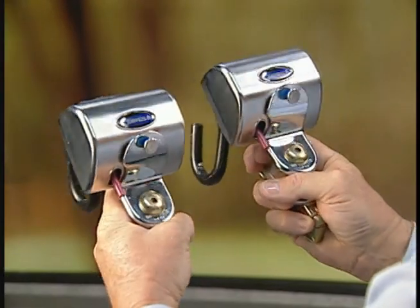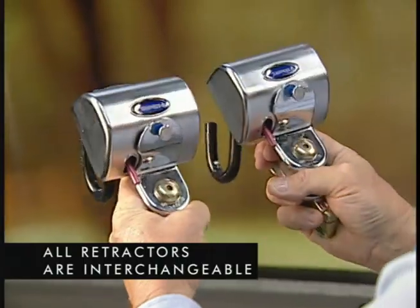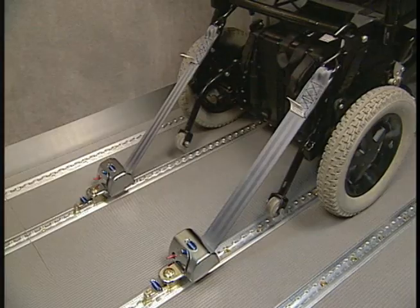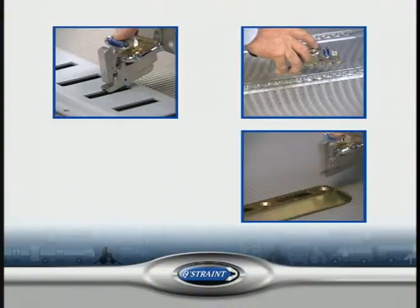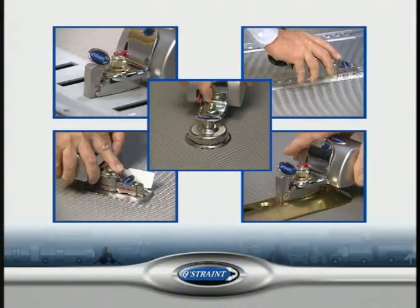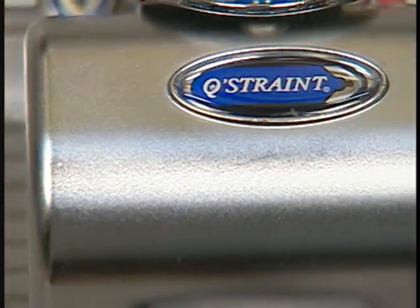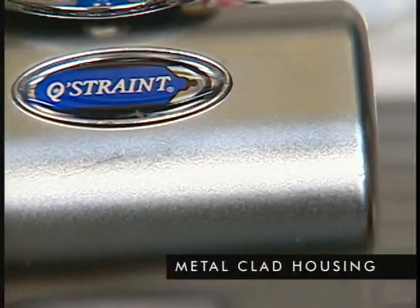To make using the QRT Max simple, all retractors are interchangeable, so there's no sorting. They can be used front or rear, right or left, and they function with any mounting system or vehicle. The retractors, tensioning, and locking mechanisms are safeguarded within a metal-clad housing.